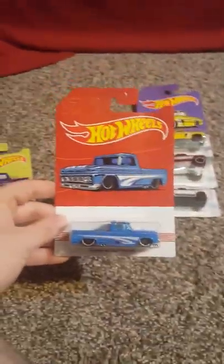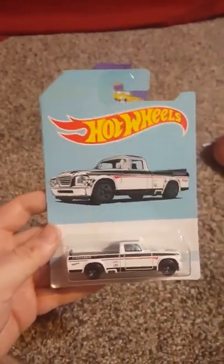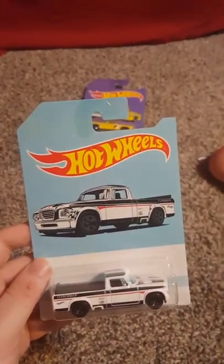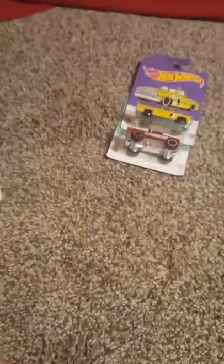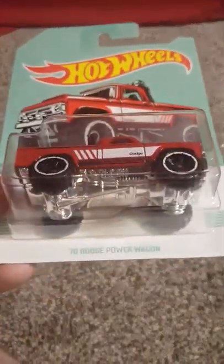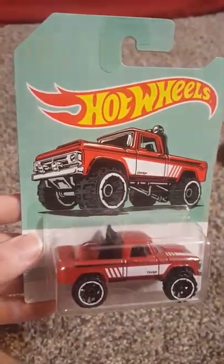I have another version of this in the Hot Wheels set — I might show you guys that in a second. And we have a 63 Studebaker Champion, 10 of 10. My dad thinks that Studebaker never made pickups or something along those lines, but I don't know myself — I haven't heard much on Studebaker. And this one's pretty cool: the 70 Dodge Power Wagon, 3 of 10.